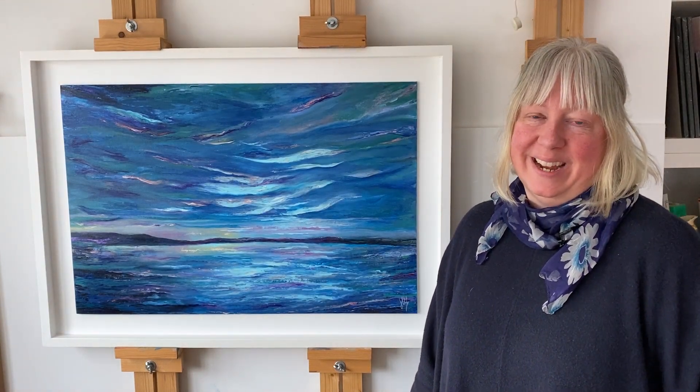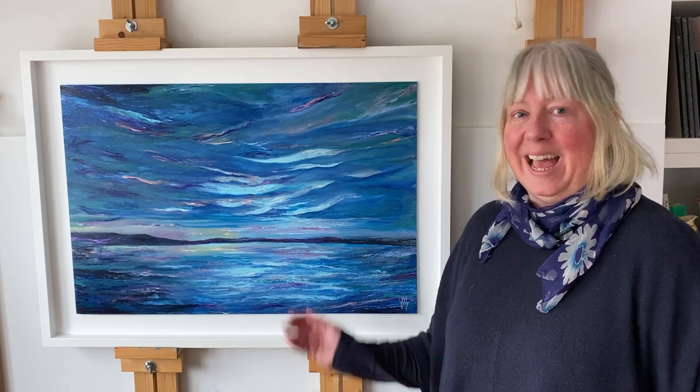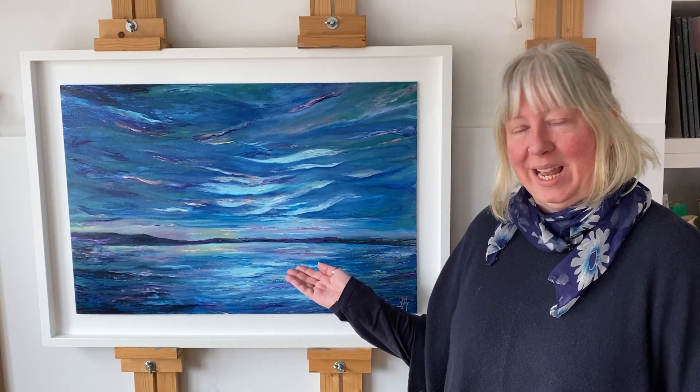Hello, I'm Jane Leighton Hurd. I'm an artist and this painting is called Light My Way.